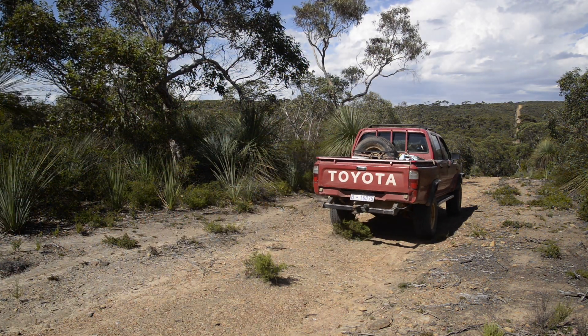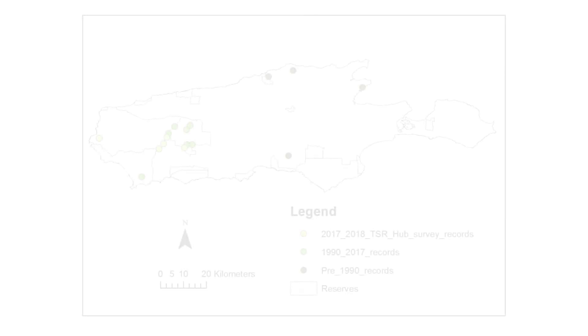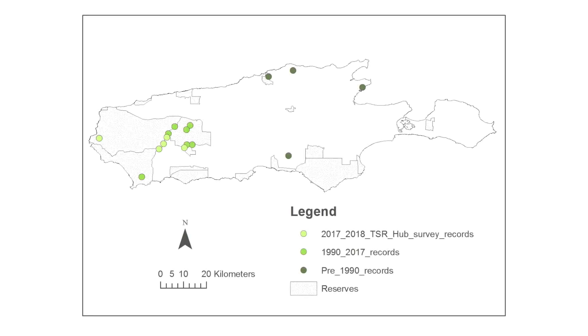The Kangaroo Island Dunnart is listed nationally as endangered and it's quite elusive. It has only been seen at 8 sites in the last 20 years, but there are about 36 records in total.